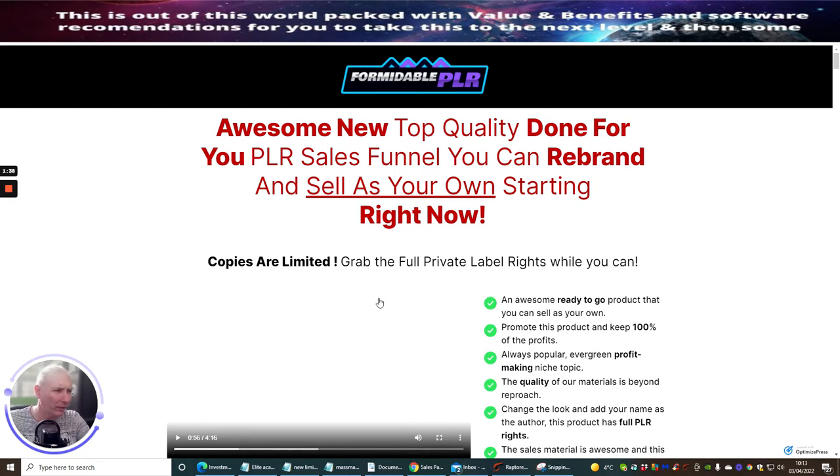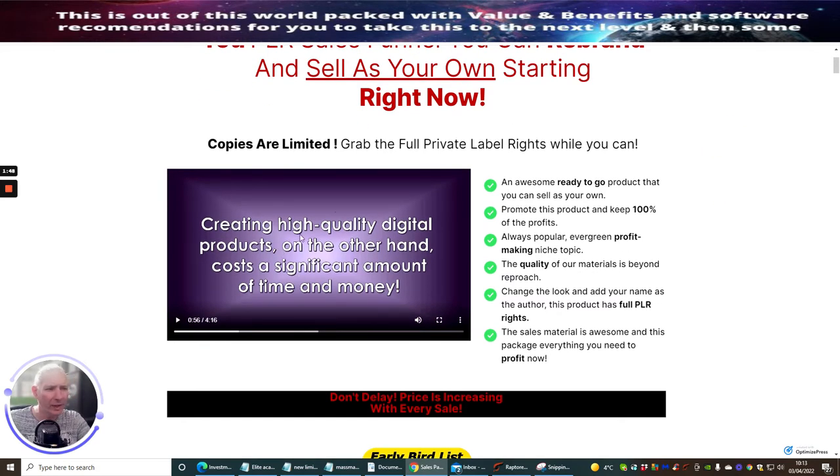It's an awesome new top-quality done-for-you PLR sales funnel that you can rebrand and sell as your own starting right now. There's a great video here which I'd urge you to go through. It's a ready-to-go product that you can sell as your own, promote and keep 100% of the profits — always a popular, evergreen, profit-making niche topic.